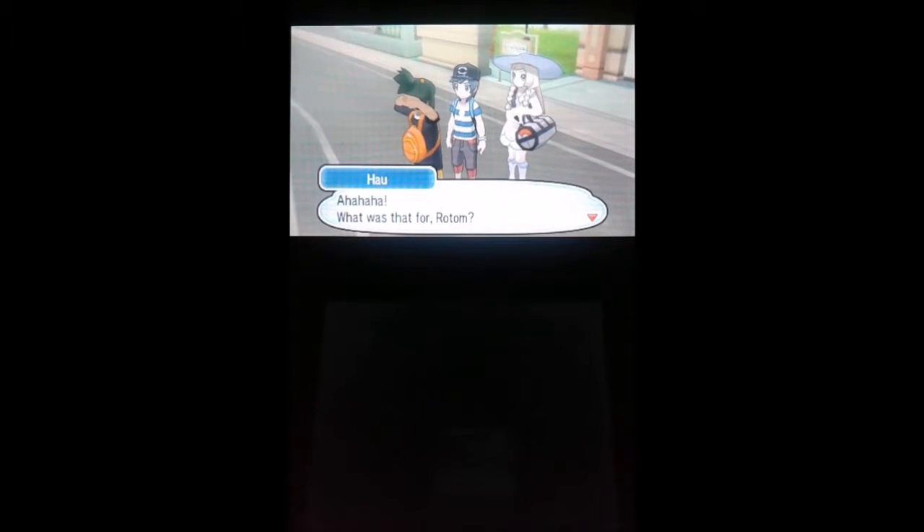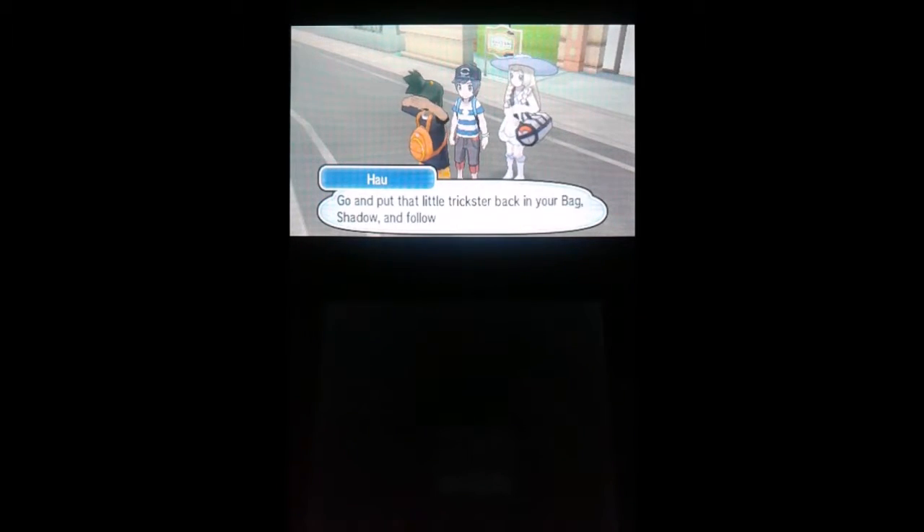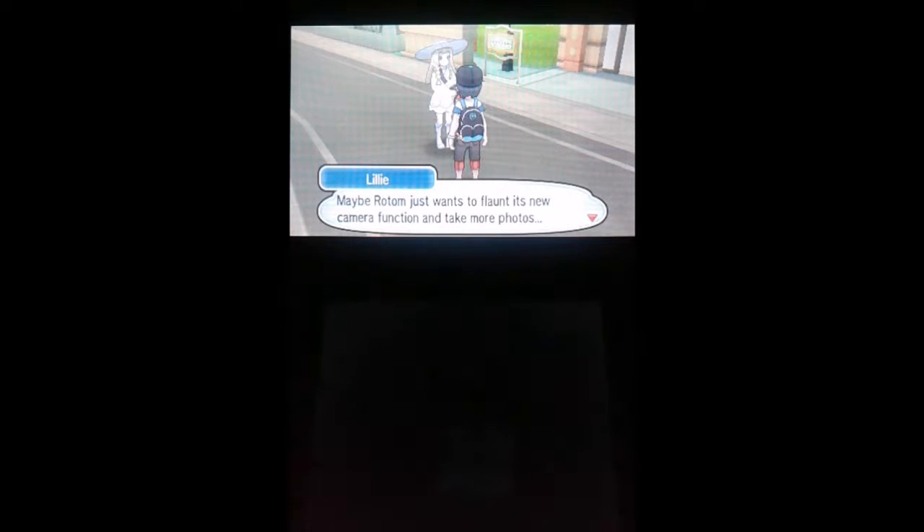Ha ha ha, what was that for Rotom? Go and put that little trickster back in your bag, Shadow, and follow me. Enough feasting for the eyes, it's time we take care of our stomachs. Maybe Rotom just wants to flaunt its new camera function and take more photos. Have you thought about trying it out? I think I'll stop by the apparel shop to do some shopping on my own. I will go there because I need to get more accessory clothing — I really want to see what the clothing options are in this game.